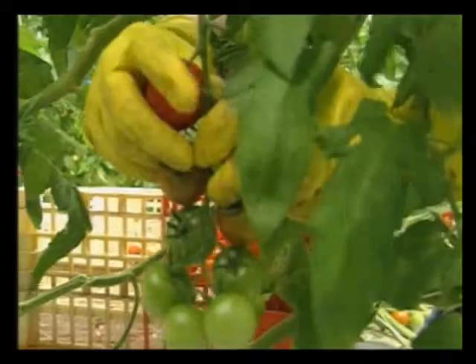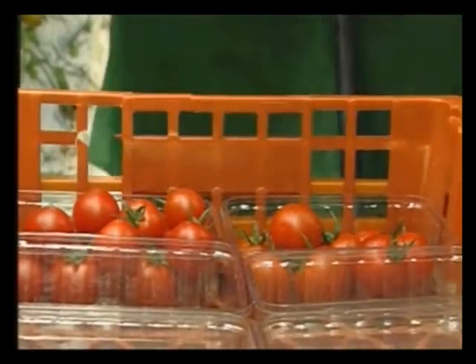Anyway, back to the tomatoes. Would you like to try one? Yes, please. Oh, that's good. It's beautiful. Really nice. Great.